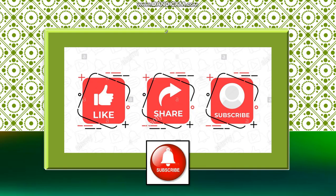Before we continue, don't forget to click the like, share, and subscribe button, and also click the notification bell icon for you to be more updated on our channel.